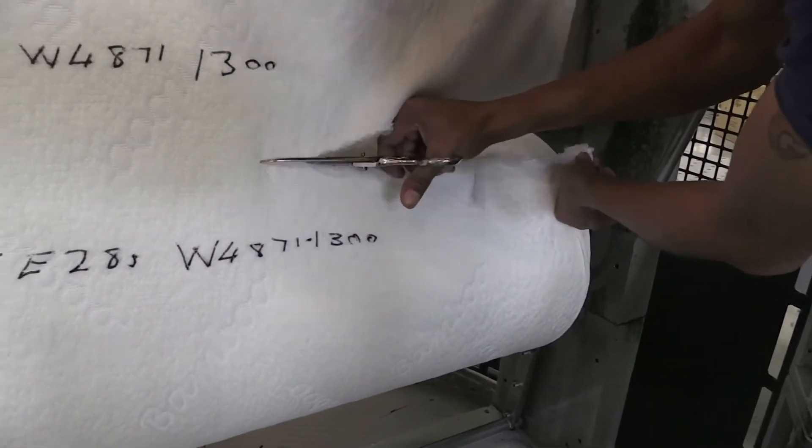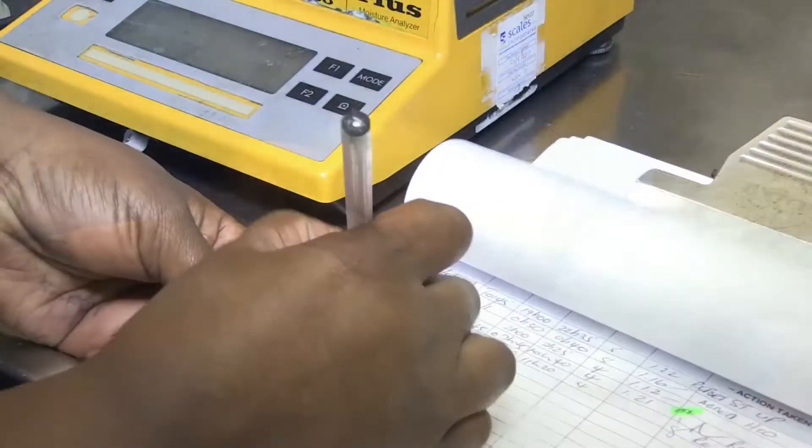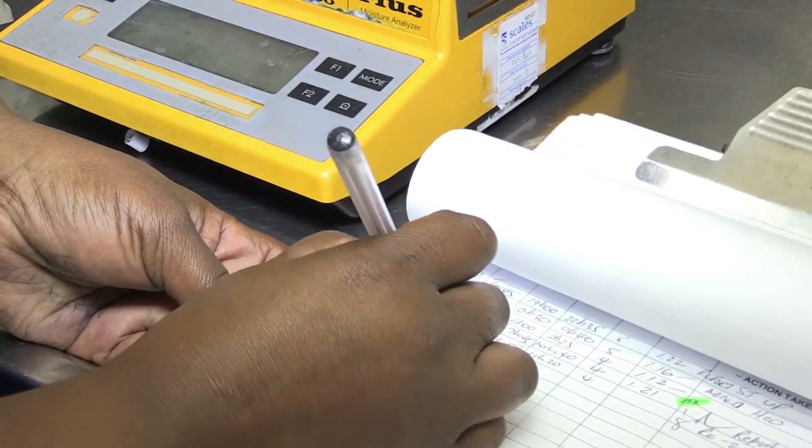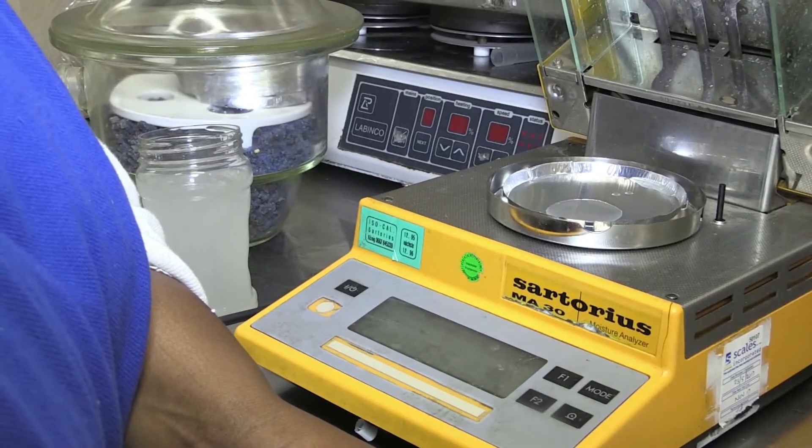Some of these technicians specialize in quality control. These technicians check the quality of items and products. This allows them to identify when the production process is deviating from the required standards, so they can take action to correct it.